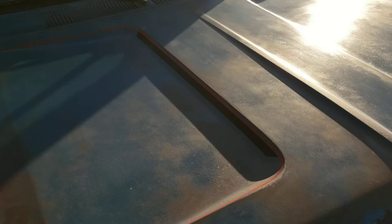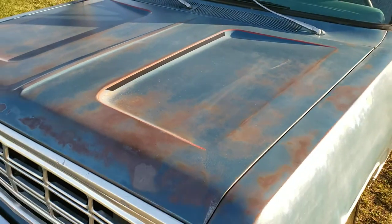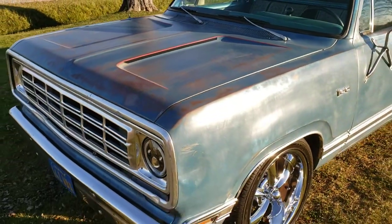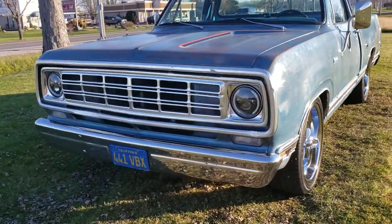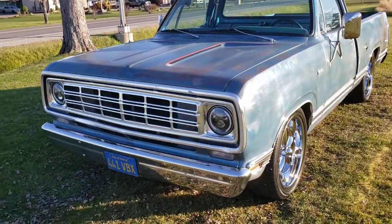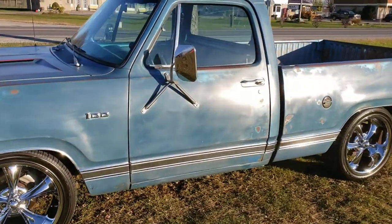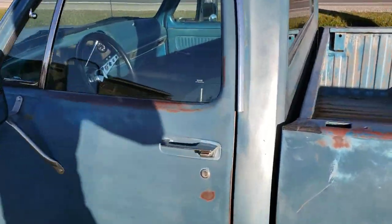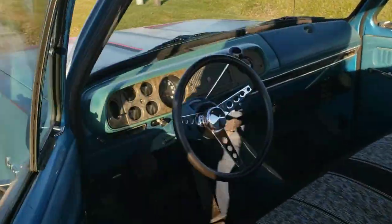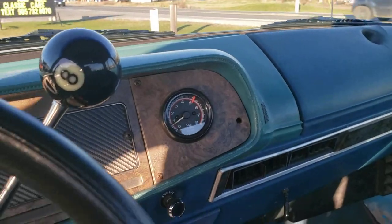Awesome patina. A couple of vinyl pinstripes have been added which are removable. All the lights work — parking lights, reverse lights. All the gauges work other than the clock. It's got a tach that's been added.